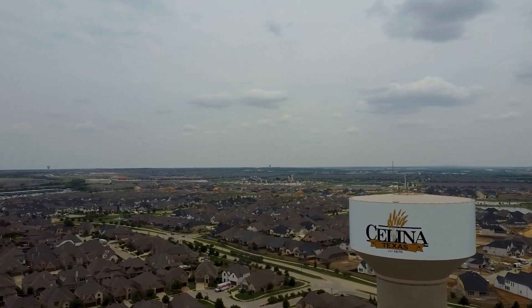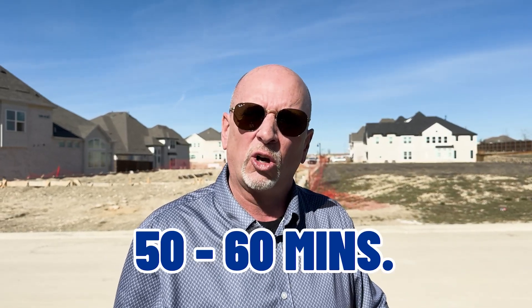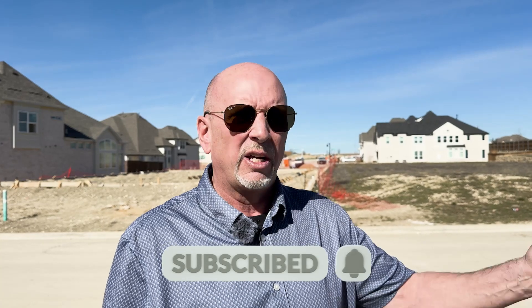Now, if you're not quite sure where Salina is, it's located about 40 minutes north of downtown Dallas. If you need to make a trip out to DFW airport, it might take you 50 to 60 minutes depending on which way you go, but it's very convenient. It's right off Highway 380 — head north on 289 and you'll be in Salina, Texas.